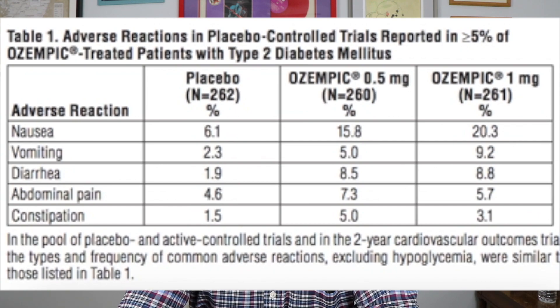Nausea in the highest dose Ozempic group was 20% versus 6% in the placebo group. Vomiting was 9% versus 2% in the placebo group. Diarrhea was 8.8% versus 2% in the placebo group. Abdominal pain was 5.7% in the Ozempic group versus 4.6% in the placebo group.